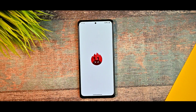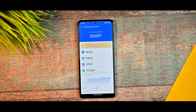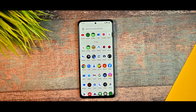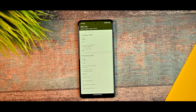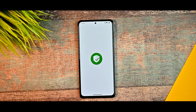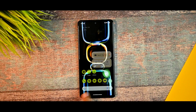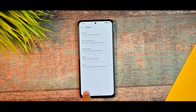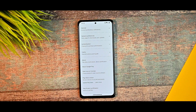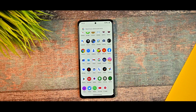The AnTuTu benchmark was taken without any profile mode, giving a genuine score of 353,397 with a 3°C temperature rise and 3% battery drop. For Netflix and Amazon Prime users, you get L1 certification with no issues for streaming. The SafetyNet status is passing, so you won't have issues with banking applications, and the device is certified — you can use banking apps flawlessly.